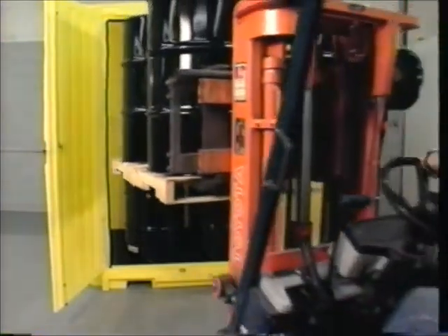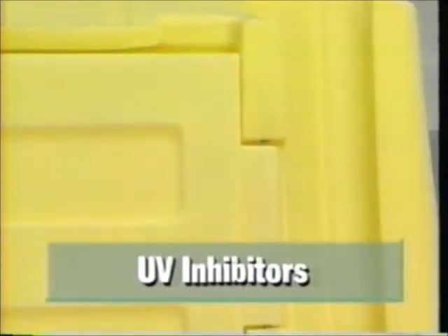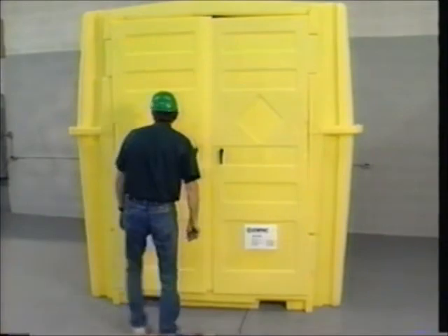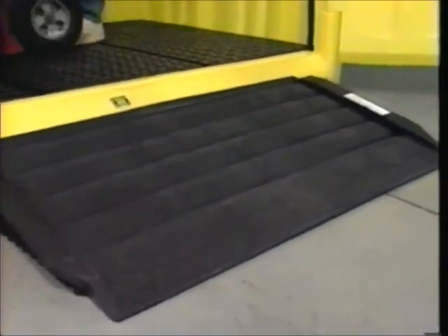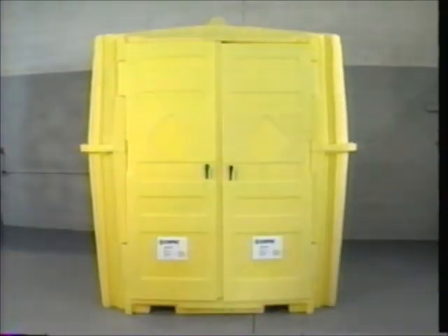An extra-wide doorway allows for easy forklift entry and worker access. UV inhibitors make Job Hut extra durable for outdoor use, while two heavy-duty double-walled doors, hinges, and a lock keep contents safe and secure. MPAC's multi-purpose work ramp — sold as an optional accessory — makes loading the Job Hut a breeze. Lightweight and easy to handle, the work ramp attaches to the Job Hut in seconds, and a non-skid surface eliminates the risk of slipping. Safe, secure, and cost-effective, Job Hut is everything you could ask for in outdoor storage.